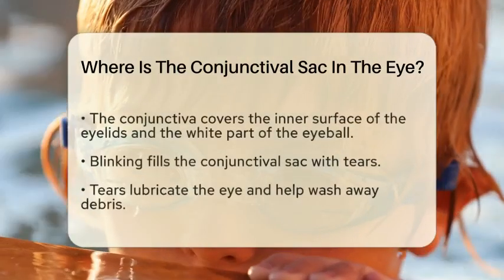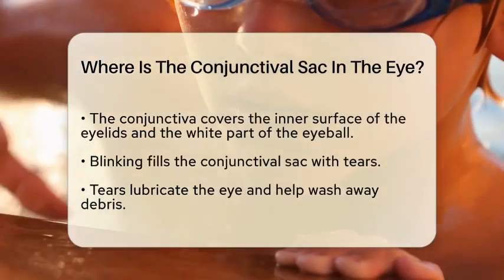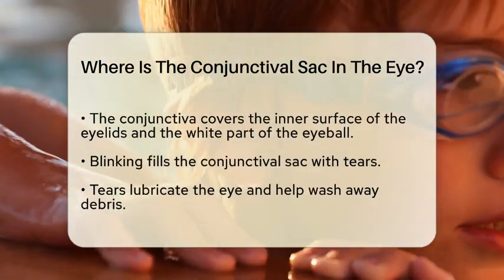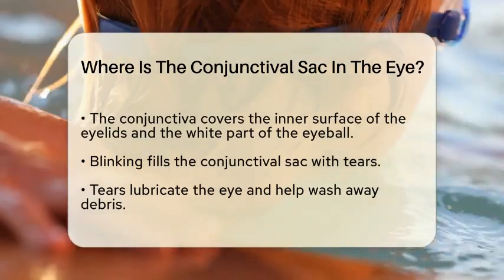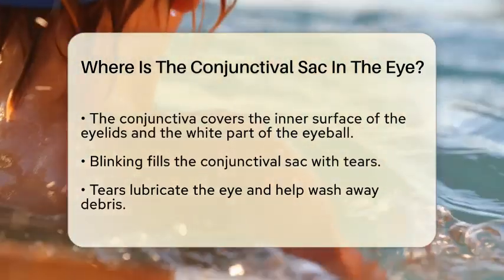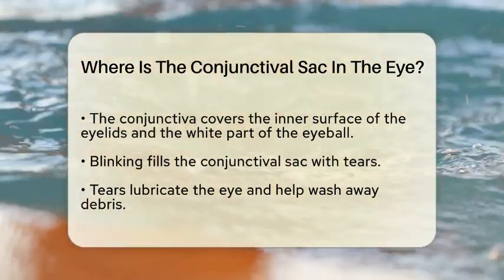The conjunctival sac is a small space located between the eyelids and the eyeball. It is formed by the conjunctiva, a thin, transparent membrane that covers the inner surface of the eyelids and extends over the white part of the eyeball.